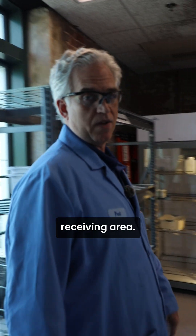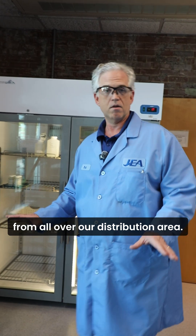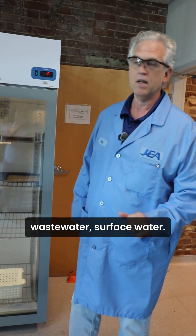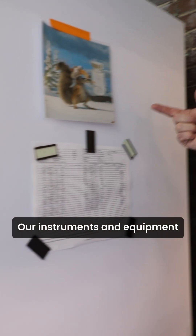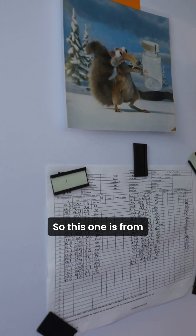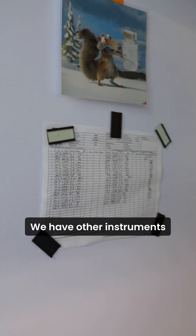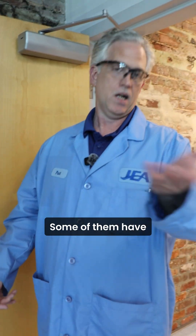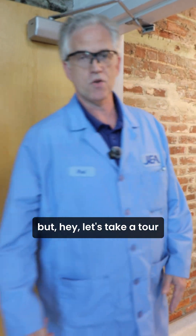This is our sample receiving area. This is where our samples will come in from all over our distribution area — it could be water, wastewater, or surface water. Samples are stored here. Our instruments and equipment all have names on them; we're required to name them. So this one is from the Ice Age movie — this is Scrat. We have other instruments around the lab we'll probably get to with their names. Some of them have very interesting stories, some may be a little bit risque, but let's take a tour and find out.